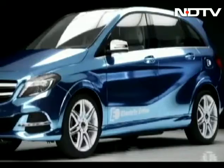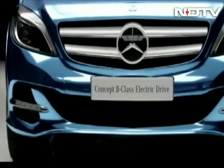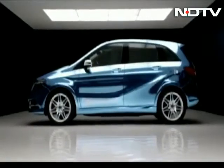Mercedes-Benz also used the opportunity to dress its B-Class in a similar fashion — also an electric drive concept.